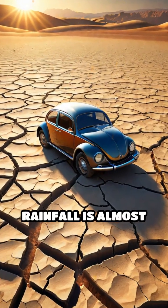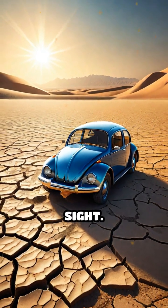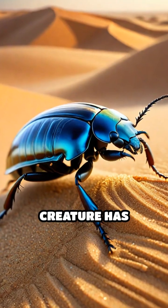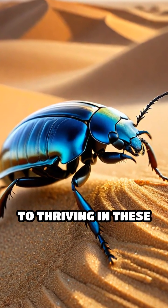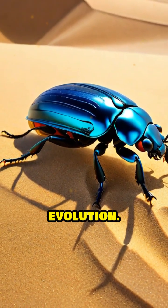Imagine surviving in a place where rainfall is almost non-existent and the scorching sun dries everything in sight. Yet one small creature has cracked the code to thriving in these harsh conditions. Meet the Namib Desert Beetle, a true marvel of evolution.